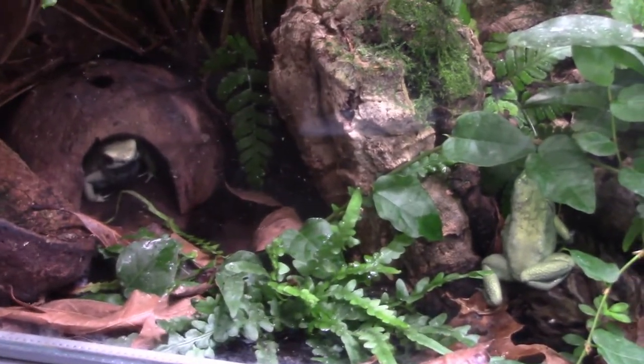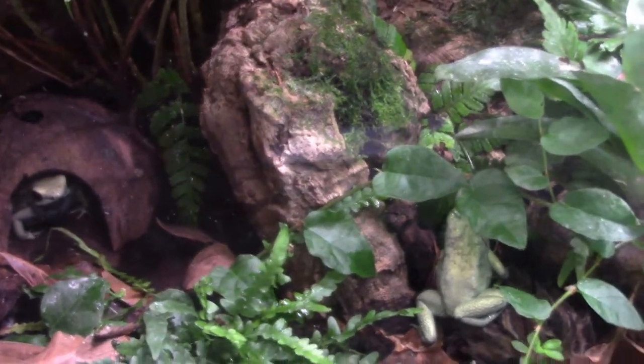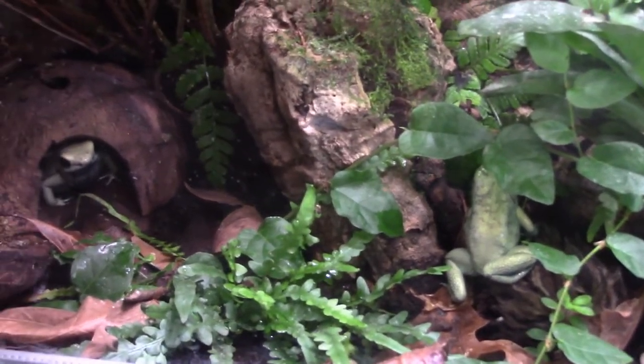What is up my ninjas, Dart Frog Ninja here, just for a quick update. Today is Friday, it is feeding day. Usually it is cricket Friday for my mitts, but they're getting a little heavy so I'm going to cut back on that for a little while.